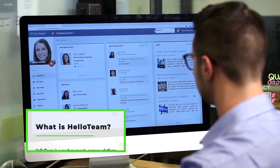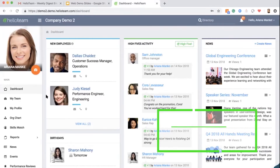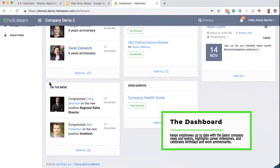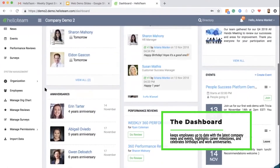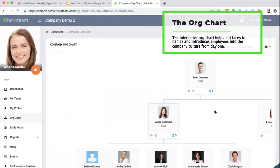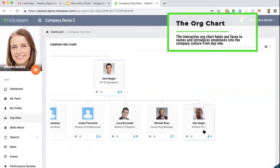Hello Team is a modern people success platform that focuses on the main driver of your company's success: your people. The Hello Team dashboard keeps employees up to date with the latest company news and events, highlights career milestones, and celebrates birthdays and work anniversaries. The interactive org chart helps put faces to names and introduces employees into the company culture from day one.